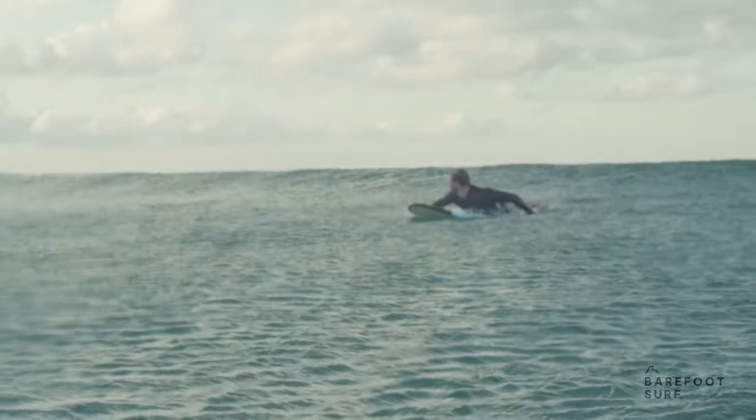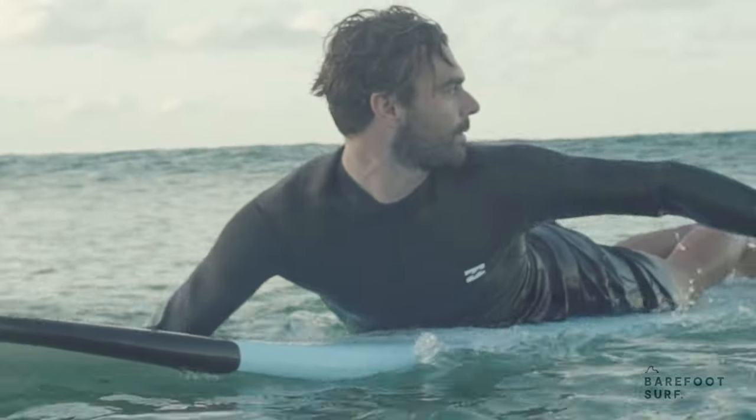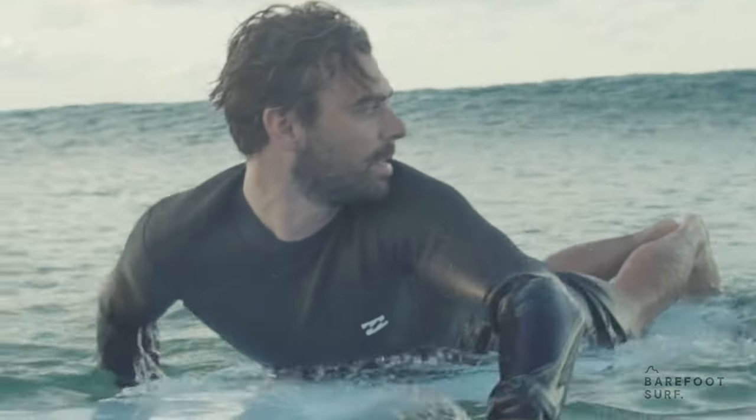A good way to avoid this is to keep glancing over your shoulder as you position yourself into a wave, to be aware of what it's doing and how it will peel.